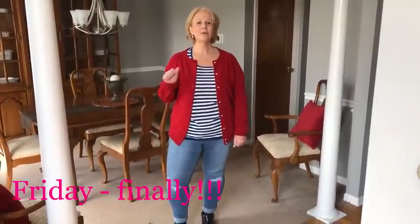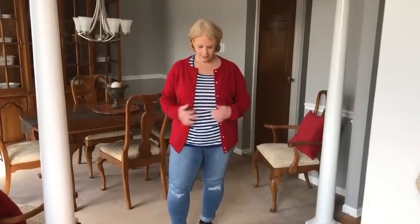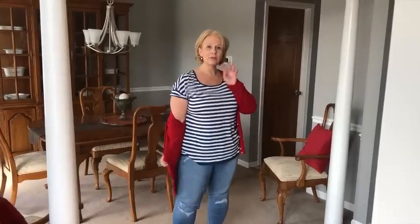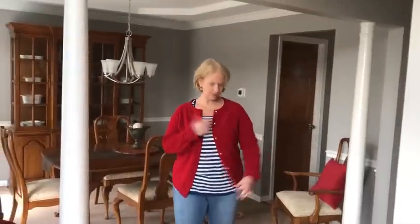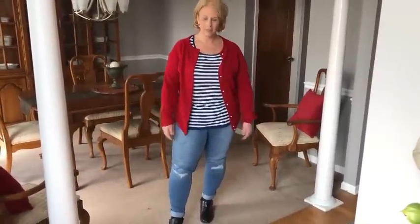Day five — we had to wear red, white, and blue. Today I put on this blue and white short-sleeve sweater t-shirt that I got from Torrid, along with a red sweater. It's a Karen Scott red sweater that Debbie let me borrow because I couldn't find mine. And then I got out a pair of jeans.